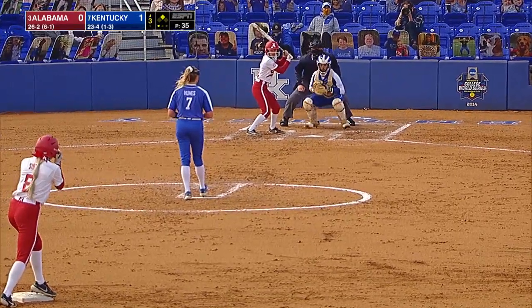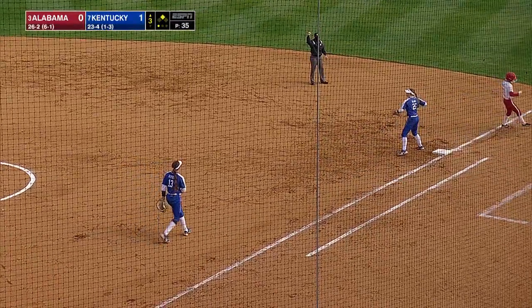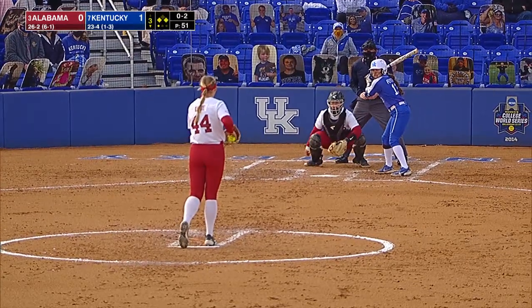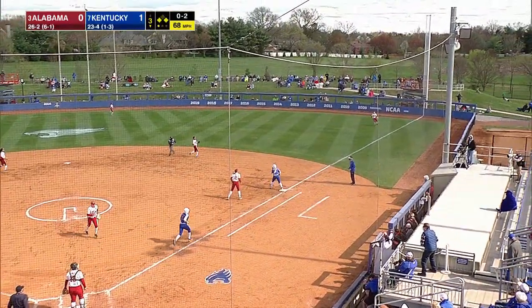It scored a double, and like you were saying, I can understand why because of the current weather conditions. Nice bunt laid down. Three righties in a row up here now for the Wildcats, so Koffel will be working that pitch low in the zone.